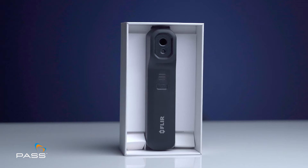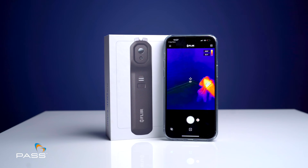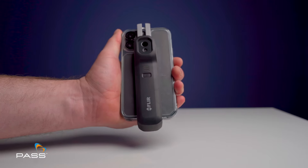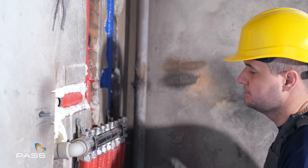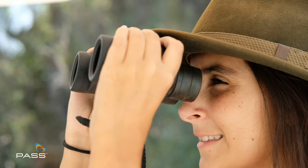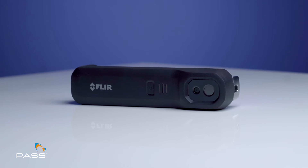The FLIR One Edge — powerful thermal imaging right in your pocket. Whether you're a homeowner, an electrician, a plumber or an outdoor enthusiast, the FLIR One Edge empowers you with the ability to see what was once invisible.